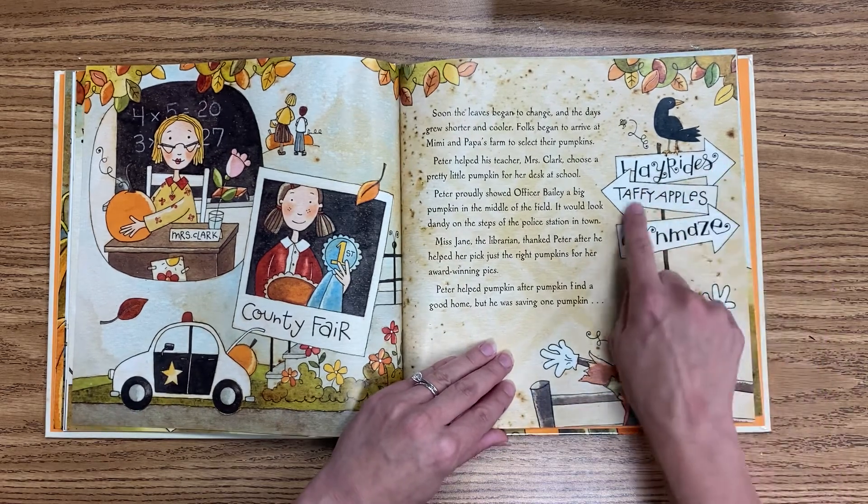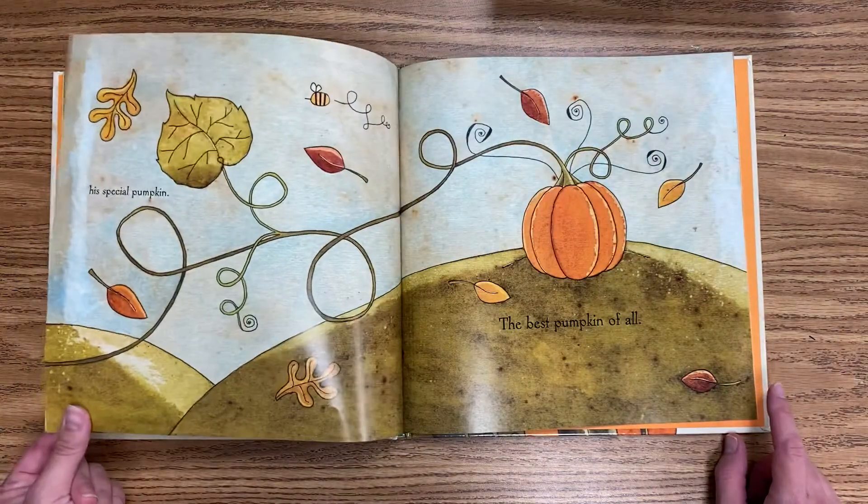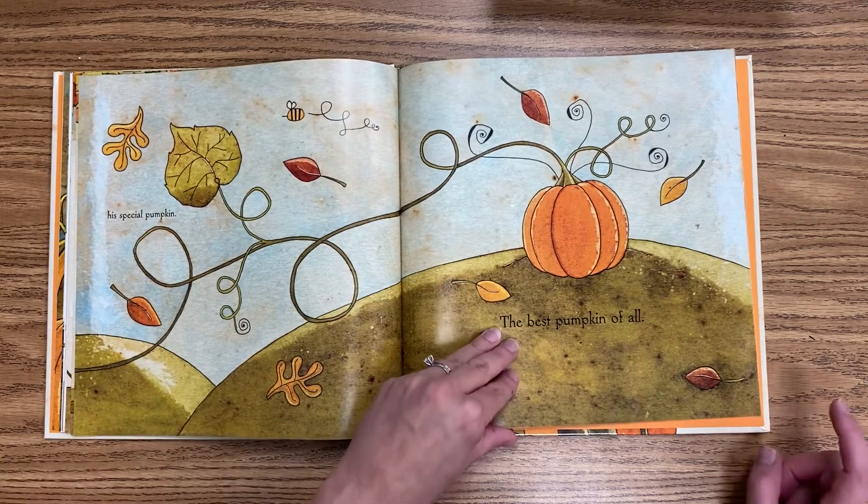Peter helped pumpkin after pumpkin find a good home, but he was saving one special pumpkin — the best pumpkin of all.